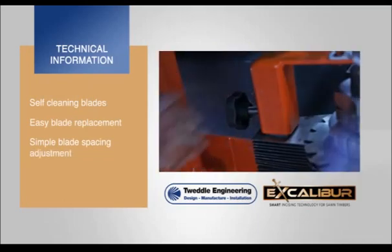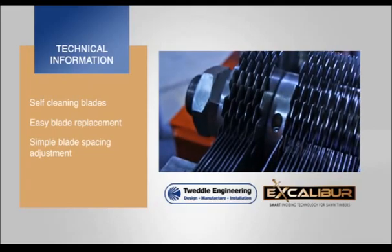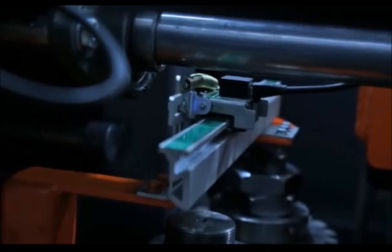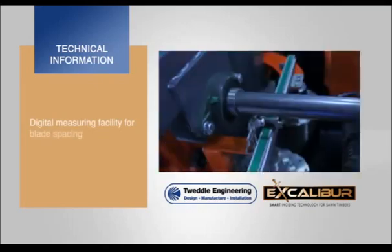Excalibur also incorporates a clever design of blade spacer allowing flexibility to the incising pattern. Also included is a unique digital measuring facility for quick and precise dimension setting of blade gap between incising heads, without the need to access the interior of the machine.